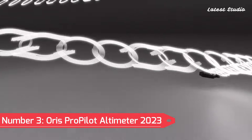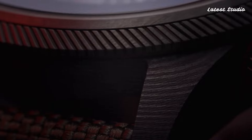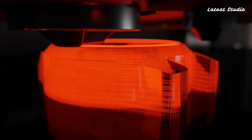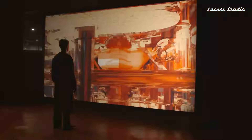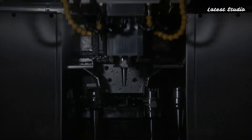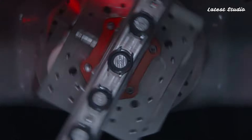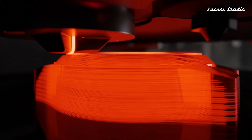Number 3: Oris ProPilot Altimeter 2023 — a pilot's watch featuring a mechanical altimeter capable of measuring altitudes up to 6,000 meters or 19,700 feet. With a lightweight carbon fiber case and a striking black dial, this timepiece is both functional and visually impressive. The Oris Calibur 400, with a 56-hour power reserve and antimagnetic properties, powers the altimeter. Water-resistant to 100 meters and equipped with a special venting system, showcasing Oris's dedication to innovation.